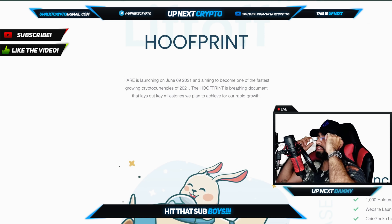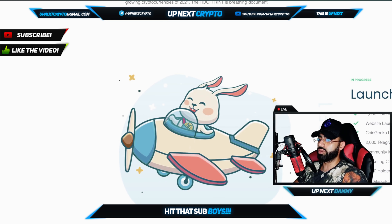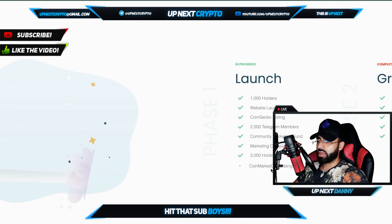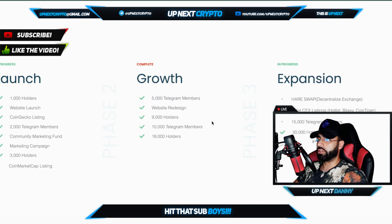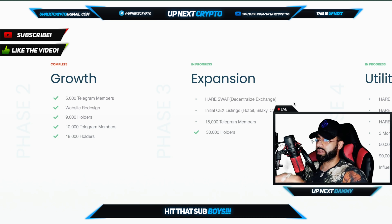The Hoofprint — Hair is actually launching on June 9th, 2021, aiming to become the fastest-growing cryptocurrency of 2021. The Hoofprint is a living document that lays out the key milestones. Phase one: launch, 1,000 holders, website launch — all already done. CG listing, 2,000 members, community marketing fund, marketing campaigns, 3K members — and then CMC listing coming right up. Phase two — the growth phase — is fully done: 5K members, 9K holders, 10K members, 18K members, and even 30K checked off. Now we're in expansion mode.